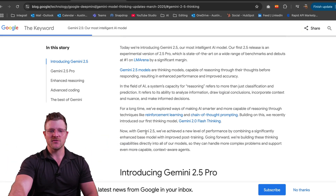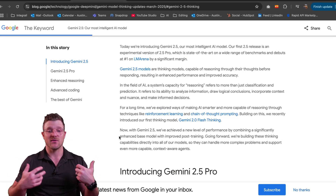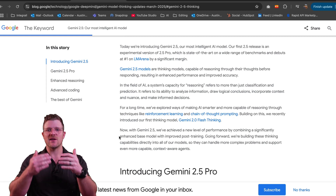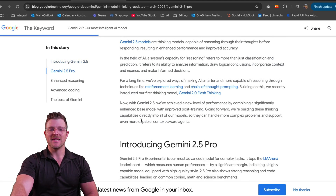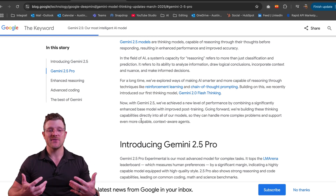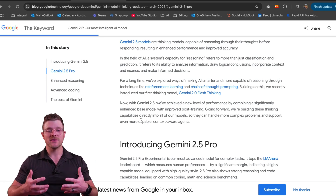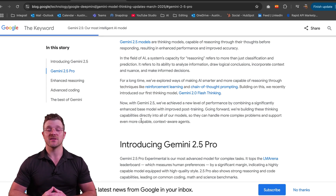They've explored ways of making AI smarter through techniques like reinforcement learning and chain-of-thought prompting — basically a series of promptings in the back end, which they've been using for previous models. But now with Gemini 2.5, they've achieved a new level of performance by combining a significantly enhanced base model with improved post-training. Going forward, they're building these thinking capabilities directly into all of their models, so they can handle more complex problems and support even more capable context-aware agents.